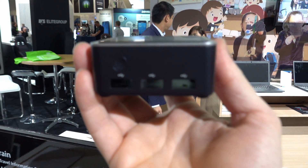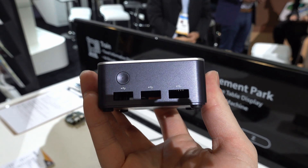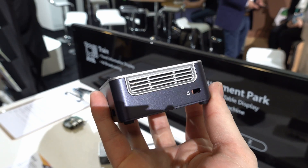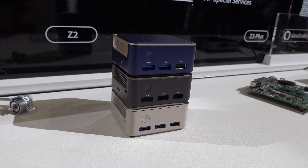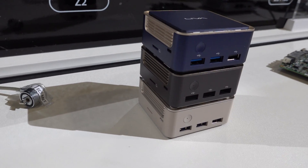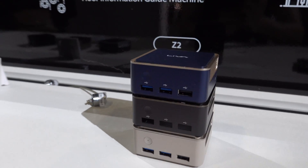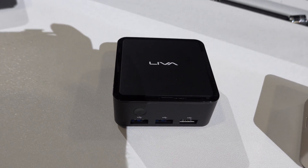If you wanted to go even smaller than the Z3 and Z3 Plus, there's the Q1L and the Q1D, which take a small PC to the next level. It's not as small as a Raspberry Pi but packs much more in terms of functionality, performance, and features. You can configure it with an Intel Pentium or Celeron N3350, N3450, or N4200, with DDR4 2GB and 4GB options. While not aimed at high performance, they're perfect for students, people on the go, or strapping to the back of a monitor in a very small form factor.